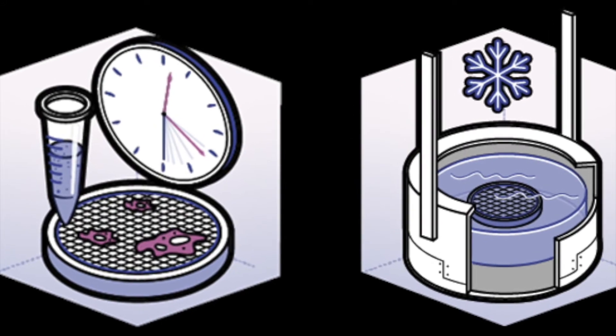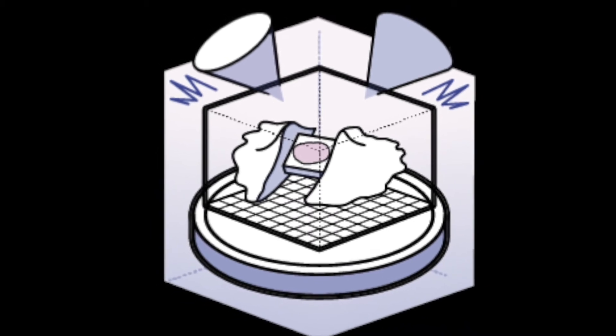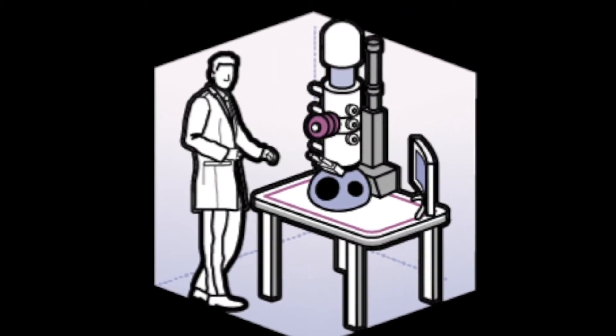However, the current sample preparation method is a bottleneck and prevents many researchers from utilizing this technique to its full potential. In cryo-ET, a sample is first flash frozen, then thinned to the appropriate thickness, and finally a series of images are captured with a transmission electron microscope.